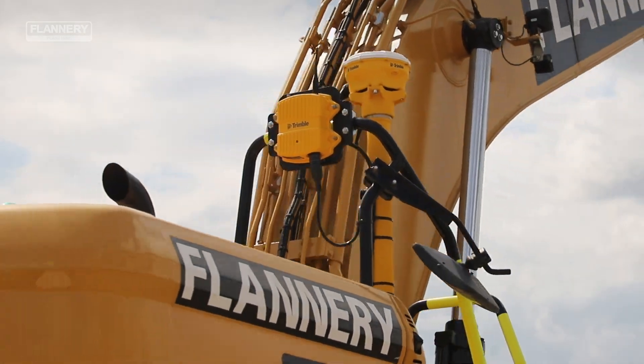We are also using Trimble Earthworks, their latest GPS platform, to ensure consistency and ease of use across the job site.